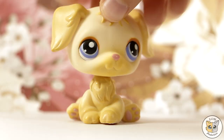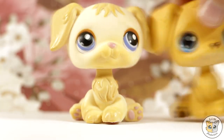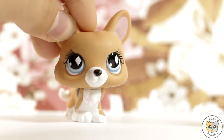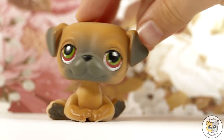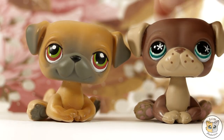Next up is this lab which has the same mold as this lab. Next is this cute little corgi that is very similar to this corgi that I have. Next up is this pug which looks like this pug, which has the same mold.